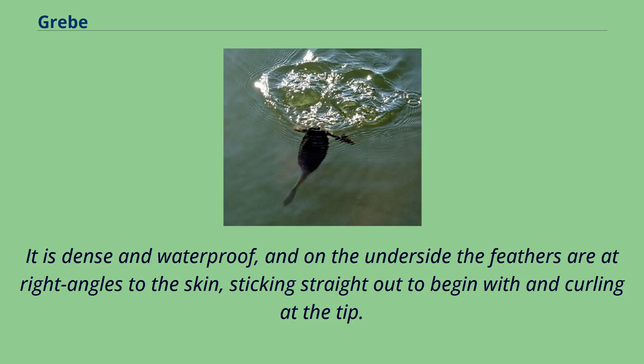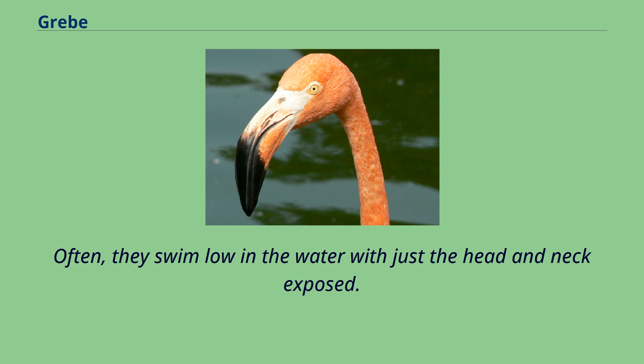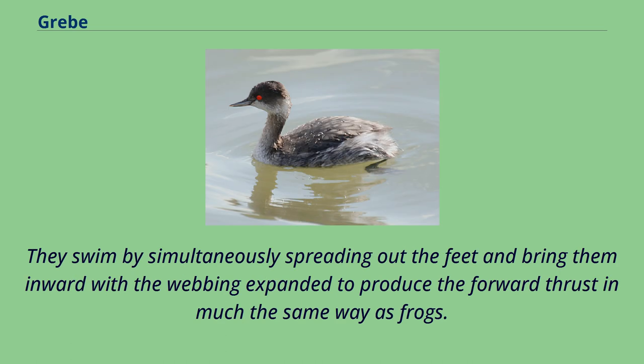Grebes have unusual plumage. It is dense and waterproof, and on the underside the feathers are at right angles to the skin, sticking straight out to begin with and curling at the tip. By pressing their feathers against the body, grebes can adjust their buoyancy. Often, they swim low in the water with just the head and neck exposed. They swim by simultaneously spreading out the feet and bringing them inward with the webbing expanded to produce forward thrust, in much the same way as frogs.